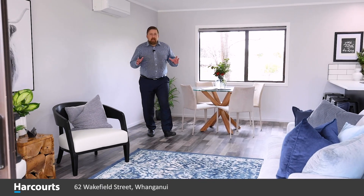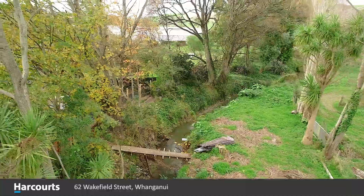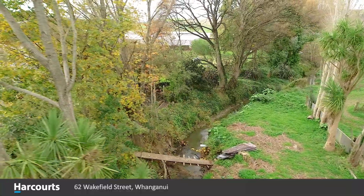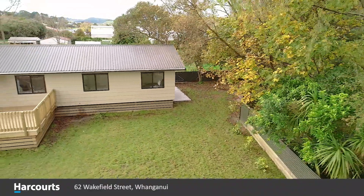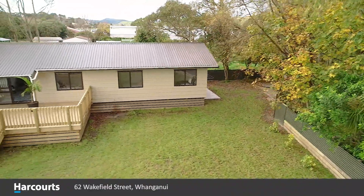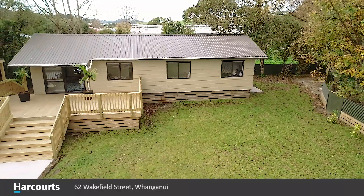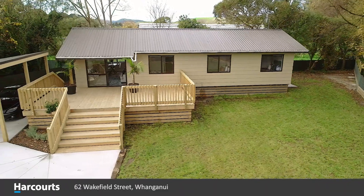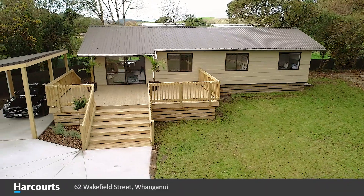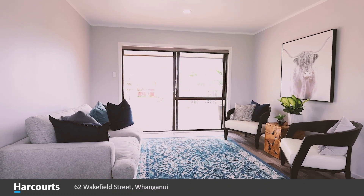If you've got a family and you're looking for a spacious newer home, you should be looking at 62 Wakefield Street. You've got a large section that's fully fenced for the animals and the kids. We've got almost 1,500 square meters of land, there's a creek running through the back garden with a paddock on the other side, and we've got four full-size bedrooms.